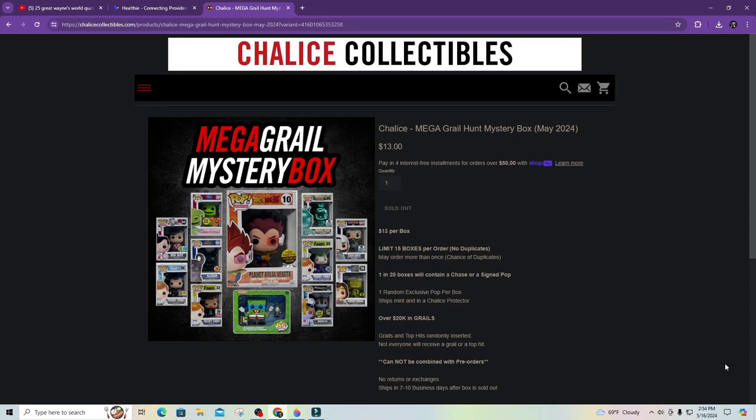So they were called the Mega Grail mystery boxes. Obviously, it would be amazing if we get the planet Arlia Vegeta. I know that is one of the few higher priced DVZs that we do not have. I know that he has quite a few other ones, but he does not have that one.